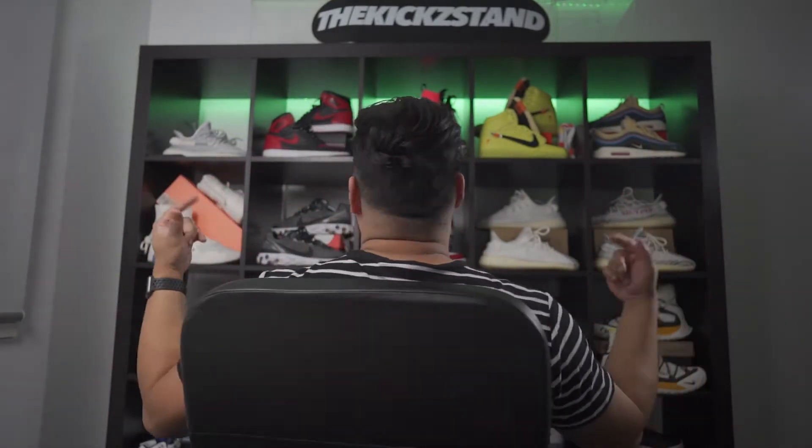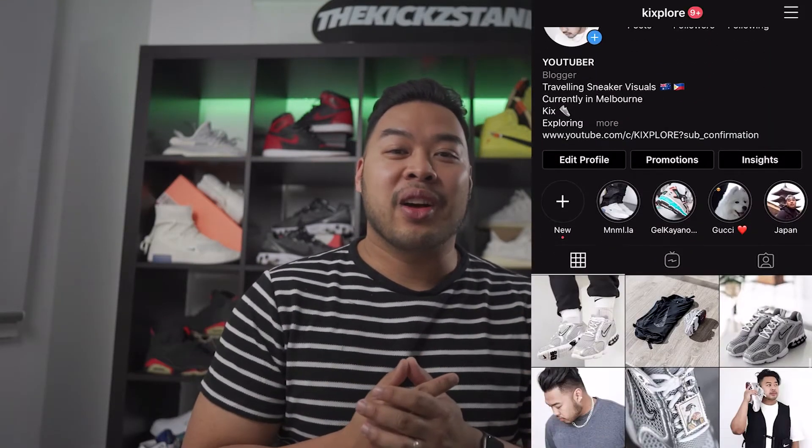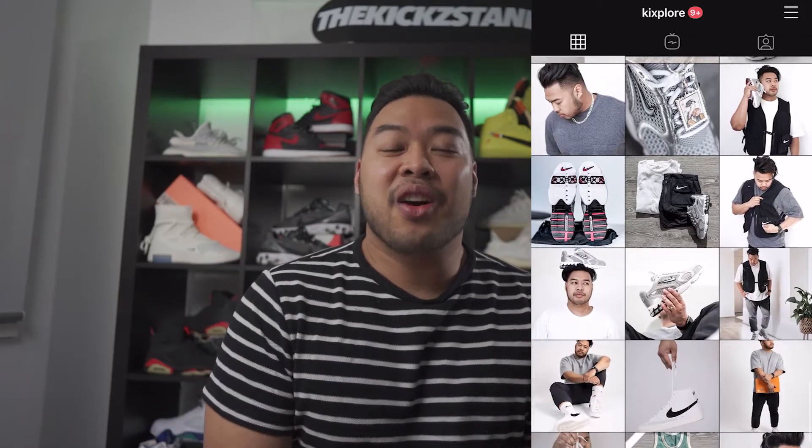Yo yo yo, what is up fam, welcome back to the channel! Let me know what you guys think about my new setup. Anyway, thanks once again for coming in and watching this video. This is Kixplore, where we talk everything about sneakers, lifestyle, travel, and a little bit of everything in between.